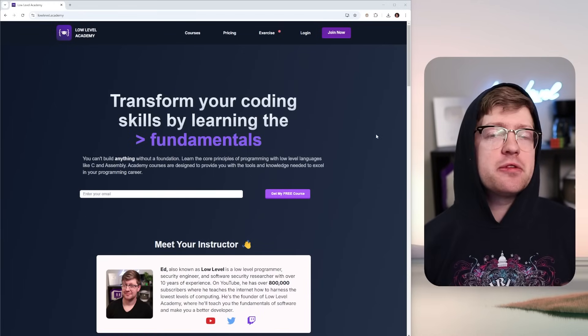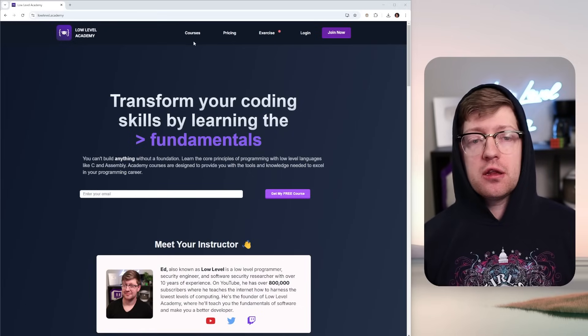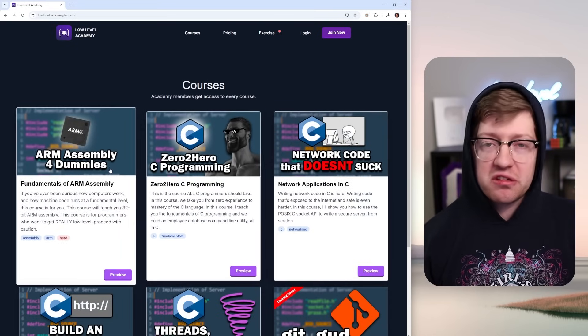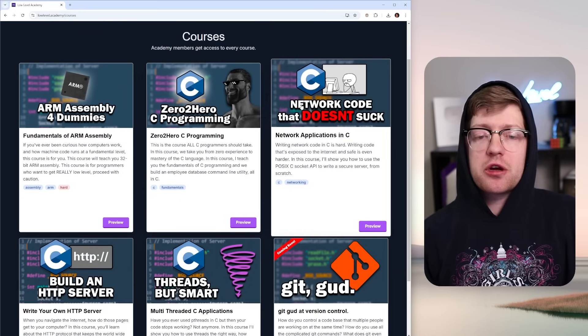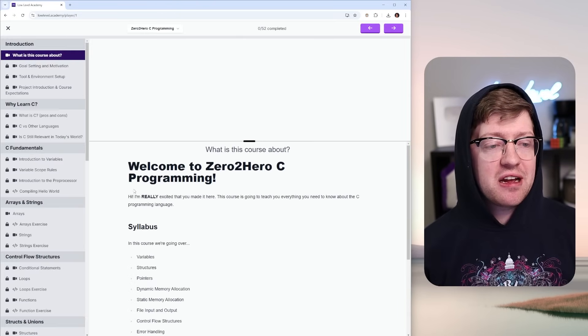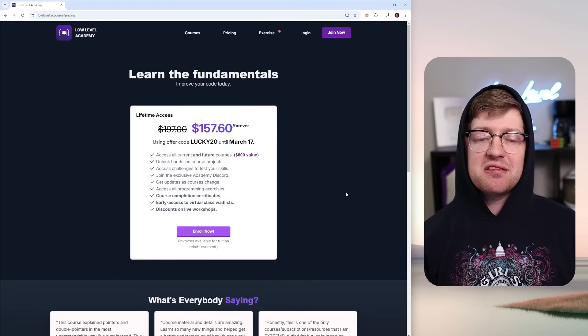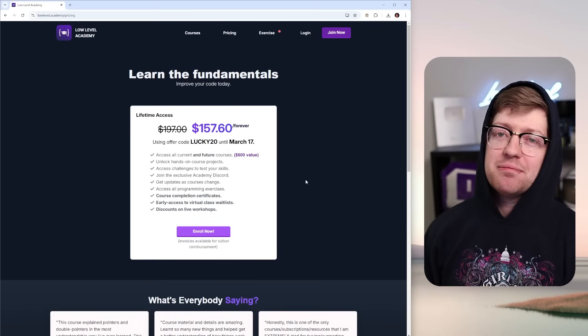And speaking of the fundamentals, it's time for a message from our sponsor — me. If you're a programmer or a cybersecurity specialist, I fundamentally believe it is extremely important to know how computers work at a fundamental level. All of my courses on my site Level Academy are designed to teach you the basics of how computers work through languages like C or assembly, building projects or writing network code. All these courses give you bite-sized lessons to make you a better programmer. It's on sale — go check out Level Academy, and let's get back to the video.